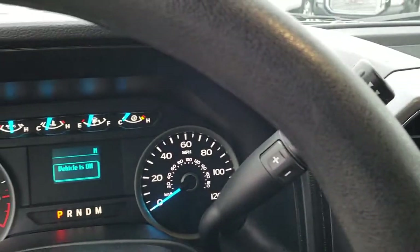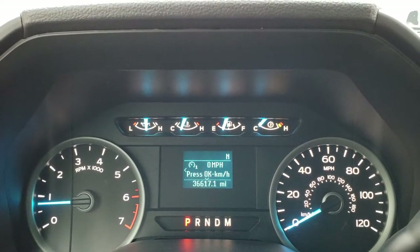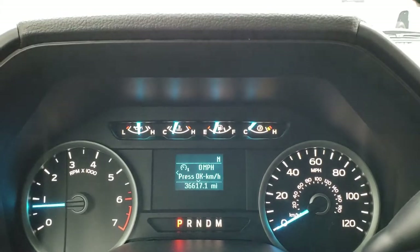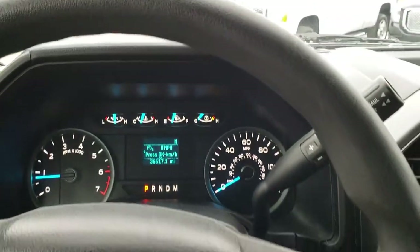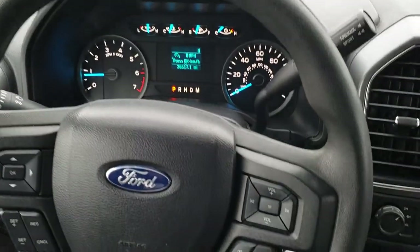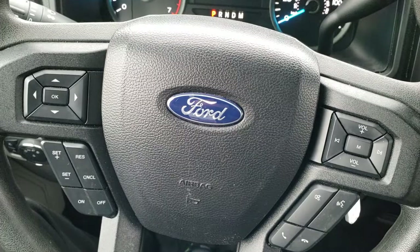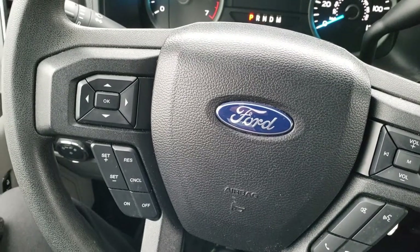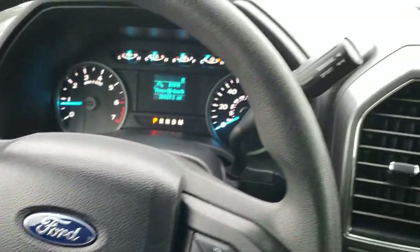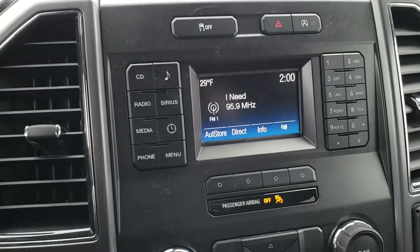This one has 36,617 miles. Instrument cluster is very nice and clean. No major wear, rips, or tears on the steering wheel. Bluetooth and audio controls on the right, cruise controls and information center controls on the left.